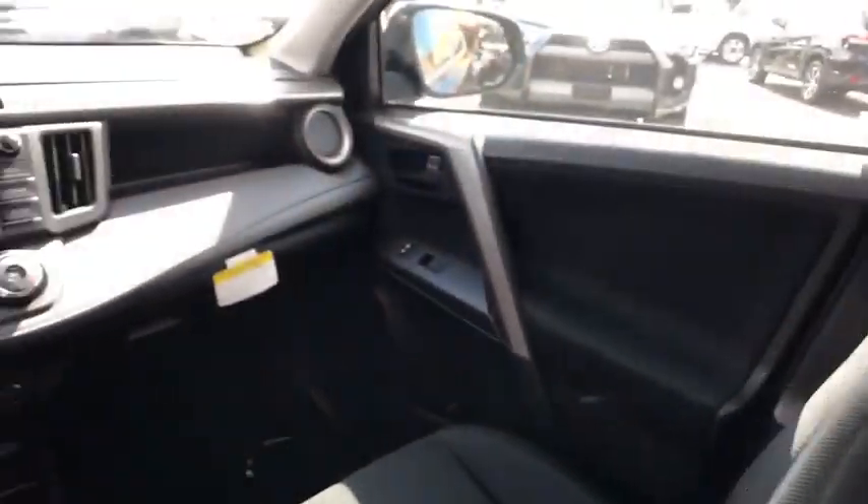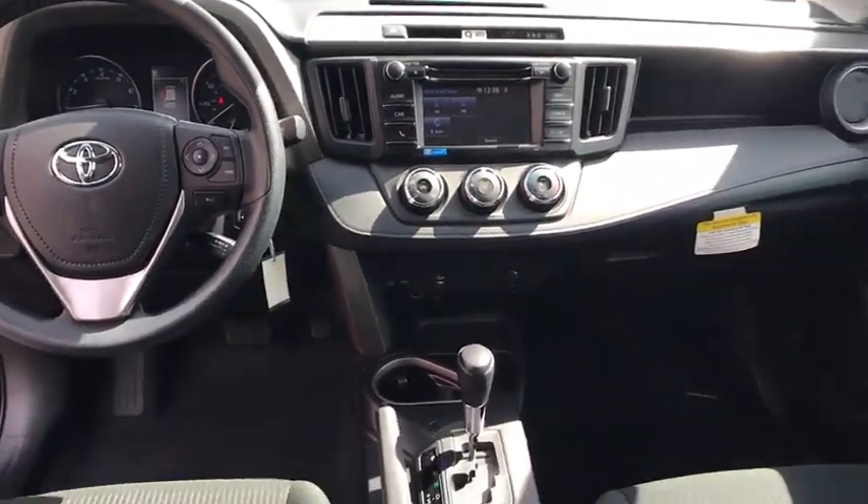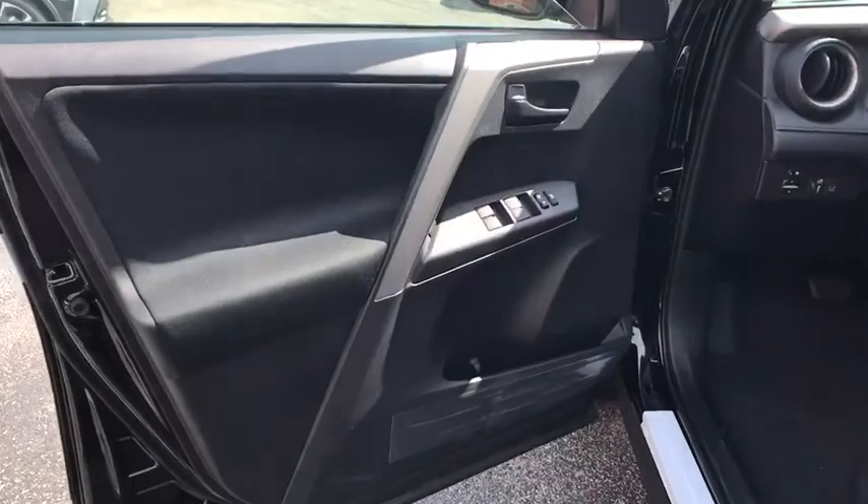Here are some of this vehicle's great options: stability control, traction control, keyless entry, backup camera, anti-lock braking system, steering wheel audio control, lane departure warning, Bluetooth, power steering.